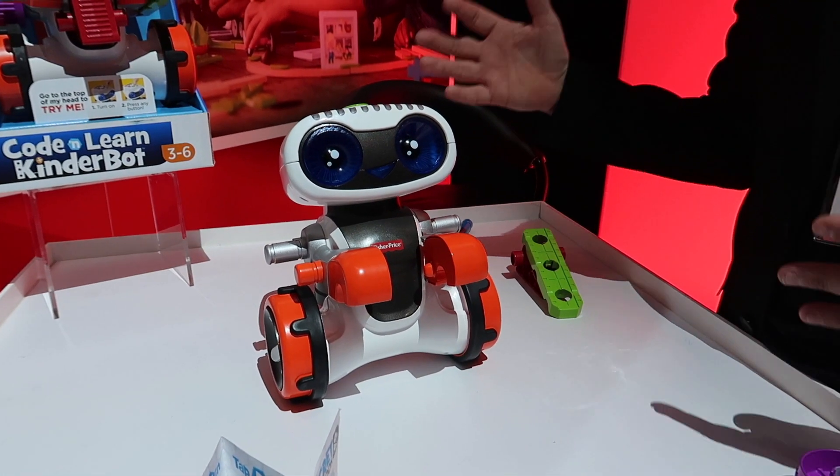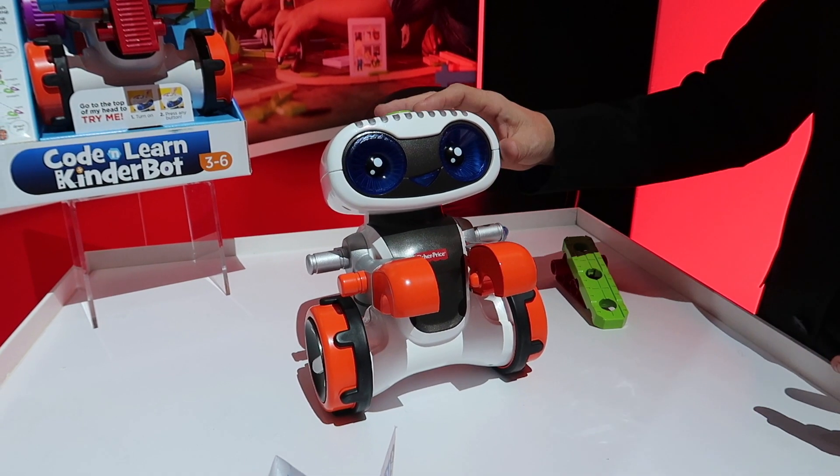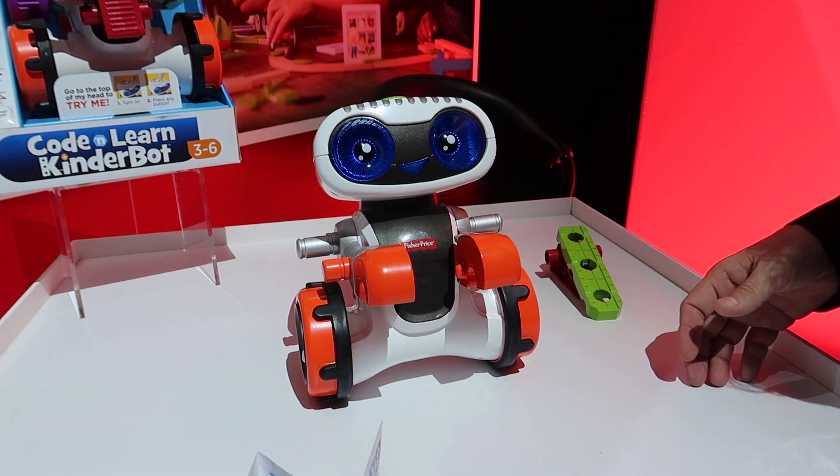This is all about teaching problem-solving skills to kids and preparing them for kindergarten. We've got a great offering here in our Think and Learn line with Kinderbot. He's got a great, engaging, dynamic personality.